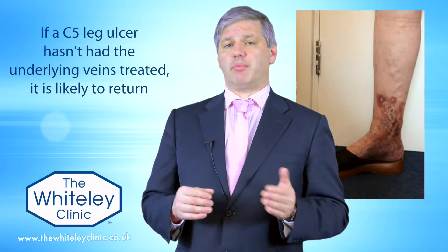The most important point about a C5 healed leg ulcer is this: if it wasn't healed through proper venous duplex ultrasonography and proper treatment of the underlying veins, then it hasn't been cured — it has only been temporarily healed.